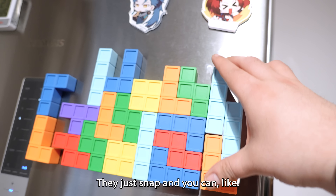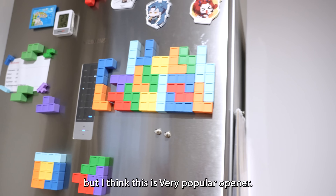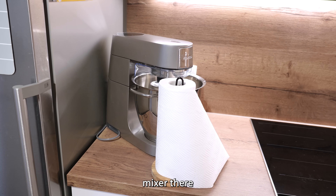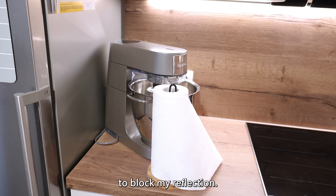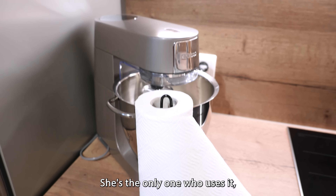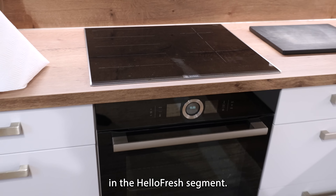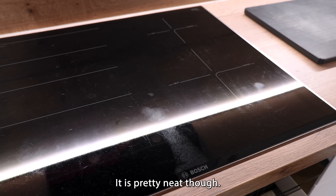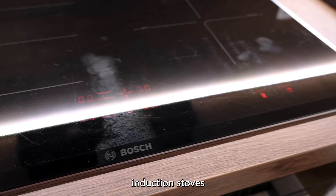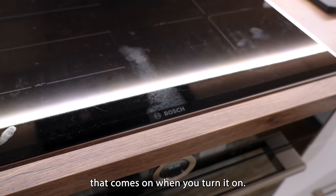They just snap and you can — I forgot what all the names of the builds are, but I think this is the very popular opener. We got the Kenwood stand mixer there with paper towels in front of it to block my reflection. Bones has had no complaints with this mixer — she's the only one who uses it. We got the oven and stove here, which you saw a bit in the HelloFresh segment. It's like one of those induction stoves with a little hidden touchscreen that comes on when you turn it on.